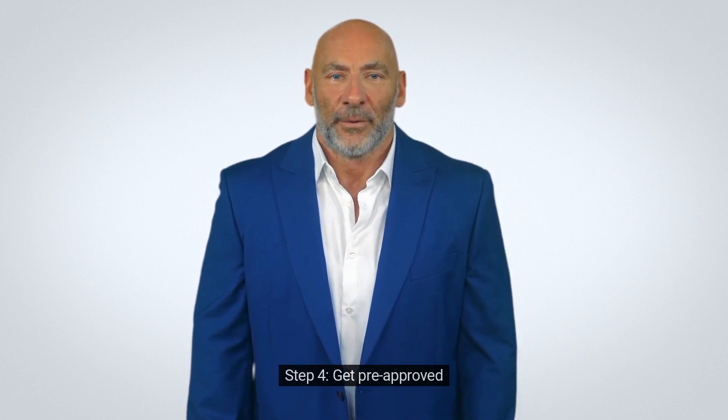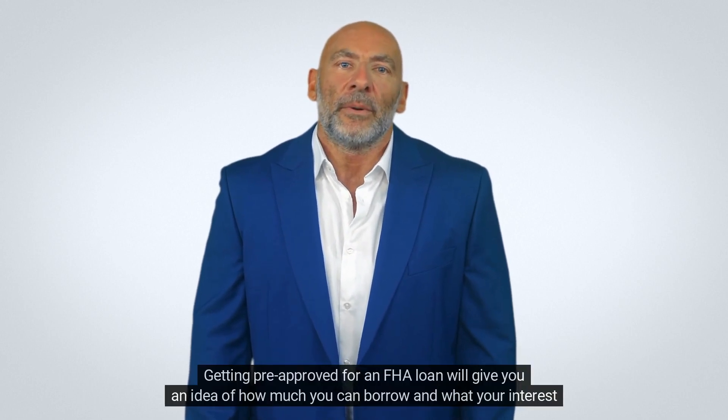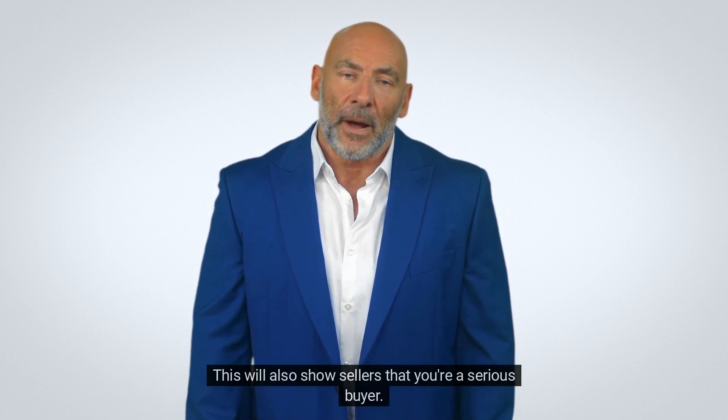Step 4: get pre-approved. Getting pre-approved for an FHA loan will give you an idea of how much you can borrow and what your interest rate will be. This will also show sellers that you're a serious buyer.